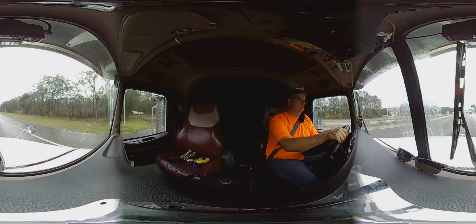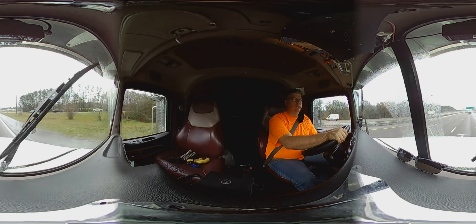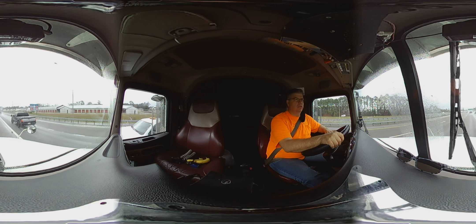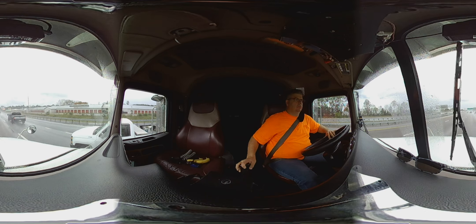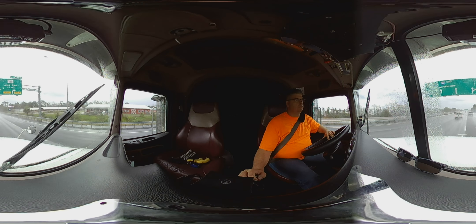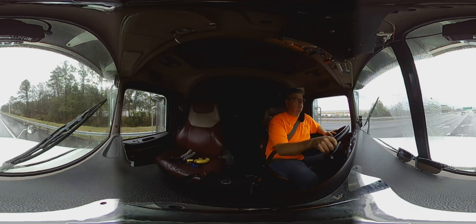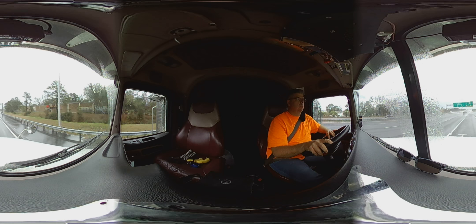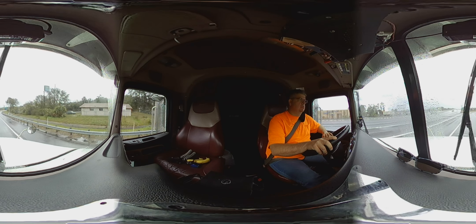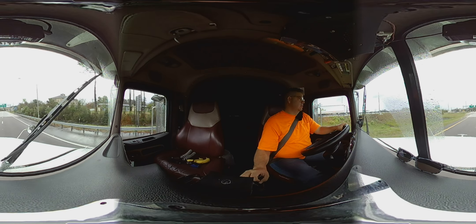We made it up here to our exit. We're going to get over one lane — hopefully somebody will cut me a break. Where we're going is right over there. We've got to go down here, make a left, and make another left and we should be there. From here to where we have to pick up our reload is about 170 miles.